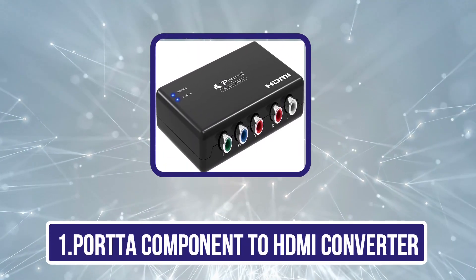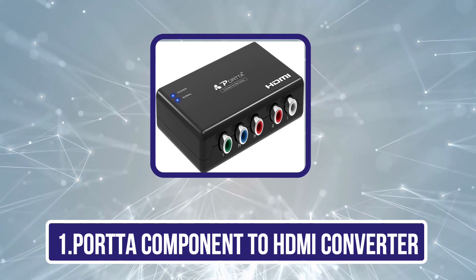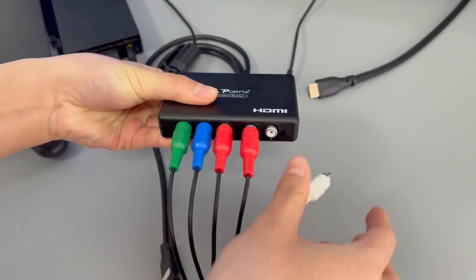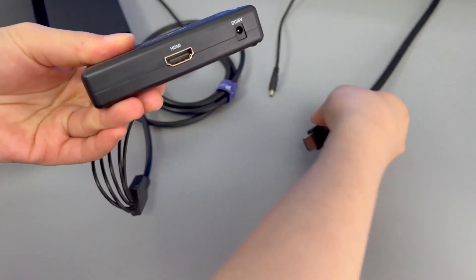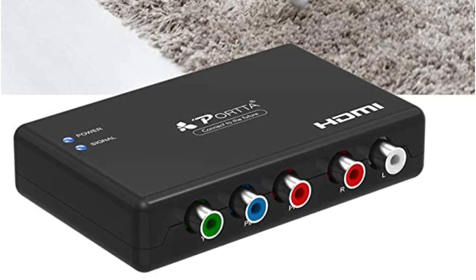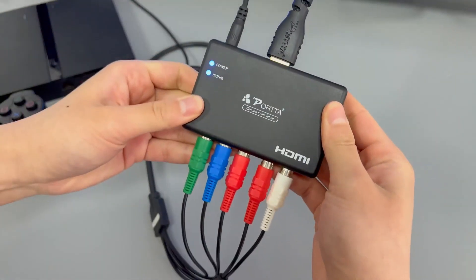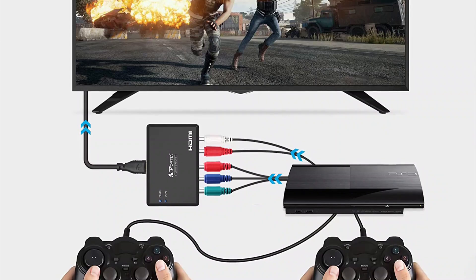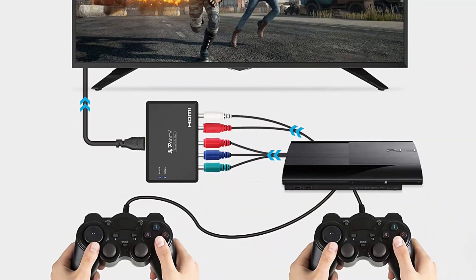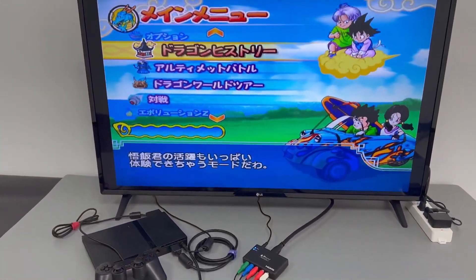First position in our list is the Porta component to HDMI converter. If you are worried about the compatibility of the component to HDMI converter, or simply want a reliable option for long-term use, go with this option from Porta. Porta is a well-known brand for converters and adapters such as HDMI switchers, HDMI splitters, HDMI matrix, and much more. This converter can convert YPBPR signals to HDMI so that you can directly connect the device with your TV or monitor, offering up to 1080i/60 HD resolution output and compatibility with up to HDMI 1.3.